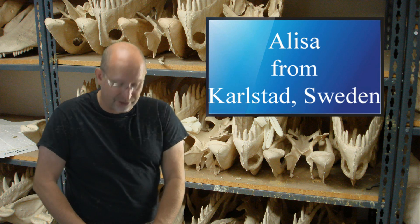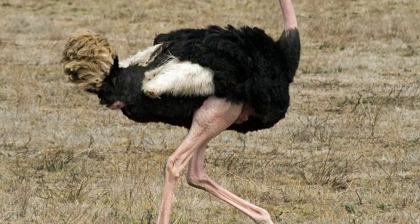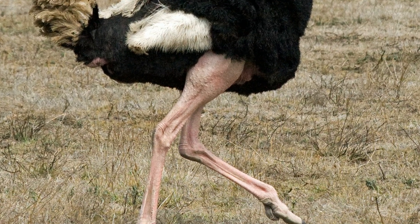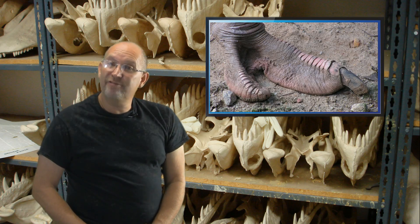Wow, very advanced question, Alyssa. The reason why bird feet and legs are different than dinosaur feet and legs is because birds became more advanced — meaning they are losing features that aren't necessary and evolving to become more efficient at what they do.